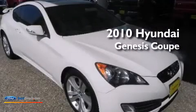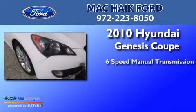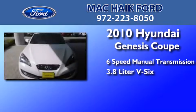This is a 2010 Hyundai Genesis Coupe. This four-door sedan has a six-speed manual transmission and a 3.8 liter V6.